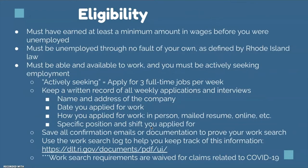For eligibility, you must have earned at least a minimum amount in wages before you were unemployed, and you must be unemployed through no fault of your own as defined by Rhode Island law. You must be able and available to work, and you must be actively seeking employment. Actively seeking means applying for three full-time jobs per week and keeping a written record of these.